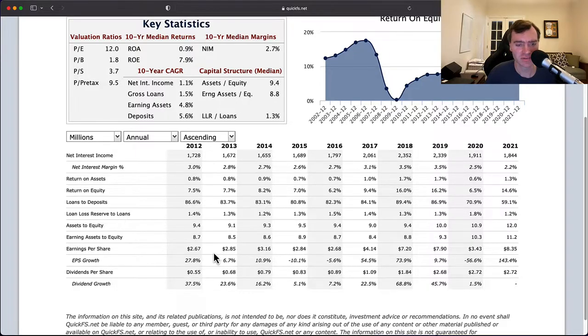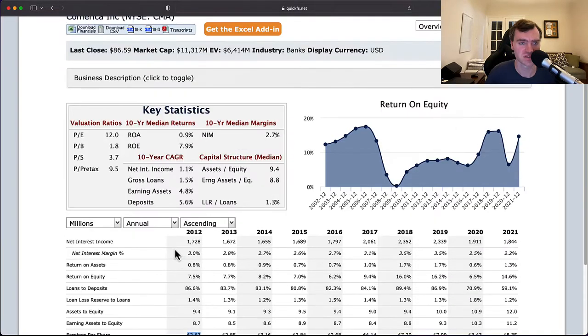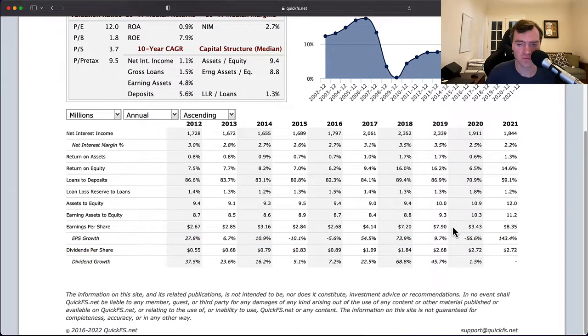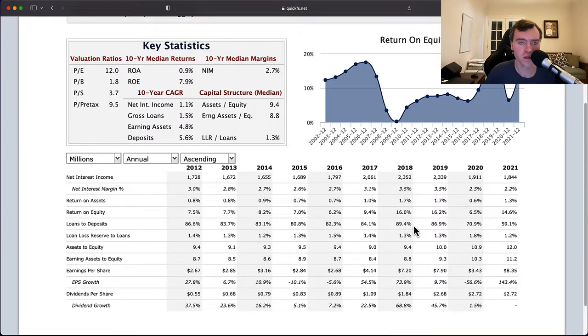You have grown your EPS quite significantly, so I'd have to understand what's going on here. Your EPS has gone from $2.67 to $8.35, but it's been all over the place — it's not like you have sustainable numbers. You did grow to $7.20 in 2018 and 2019, but you dropped again — basically a 50% drop in 2020. These numbers are very hard to understand and they're very unpredictable.